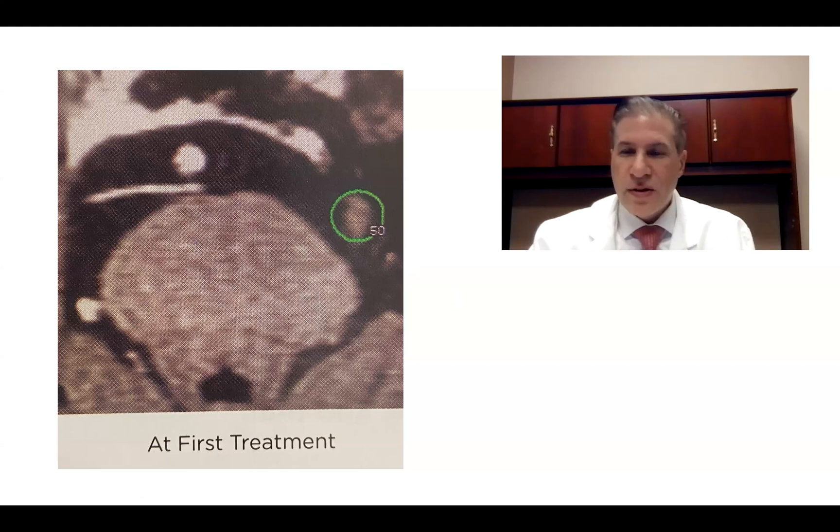So we did the treatment. She did very well for a little over a year, and then her pain did recur.